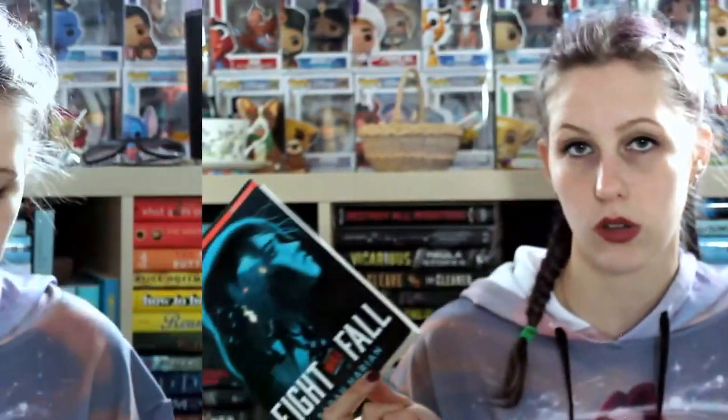Then I have It Will Fall by Sarah Heron. I was sent this by the publisher in exchange for my honest review, so that video is actually up. I gave it 3 out of 5 stars, so the rule is 3 out of 5 goes to the thrift store — so it's going to the thrift store.